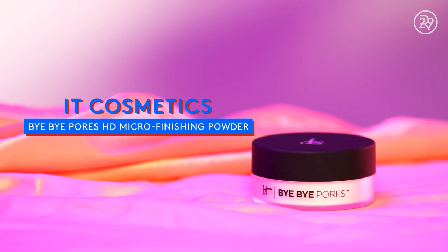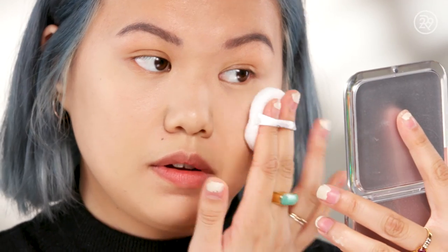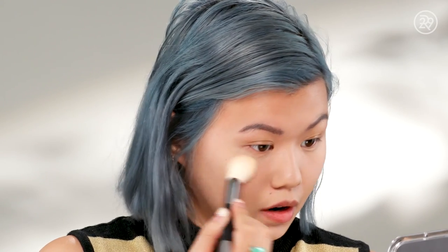So to set all my work, I'm going to use this IT Cosmetics Bye Bye Pores Poreless Finish Airbrush Powder. It's supposed to give an airbrushed effect, absorb oil and smooth over pores. It comes with a little puff. Can you see that on camera? My pores are like gone on this side! So I'm going to use a brush on the other side. It does blur with the brush, but I don't think it blurs as well — I have to use more product to get the same blurring effect that I did just using the puff.